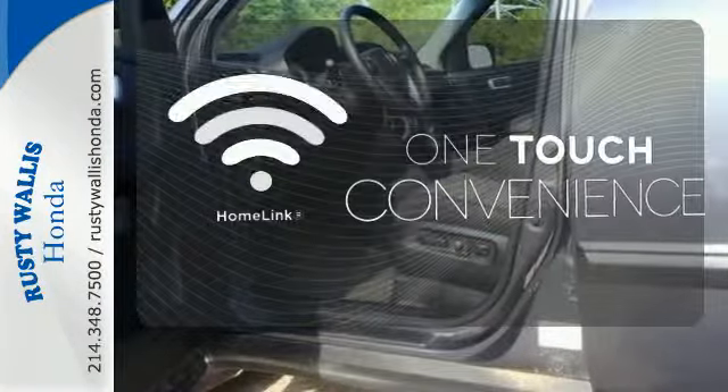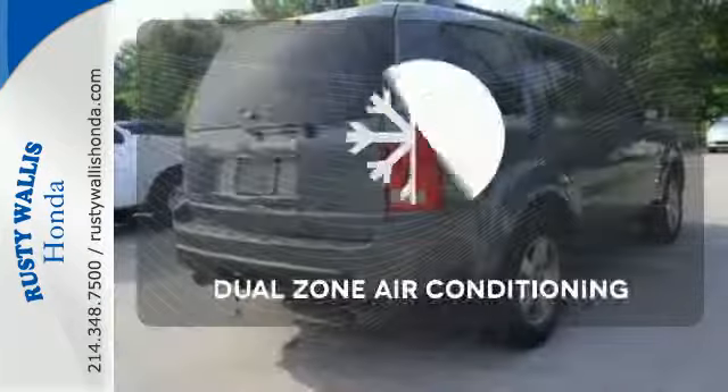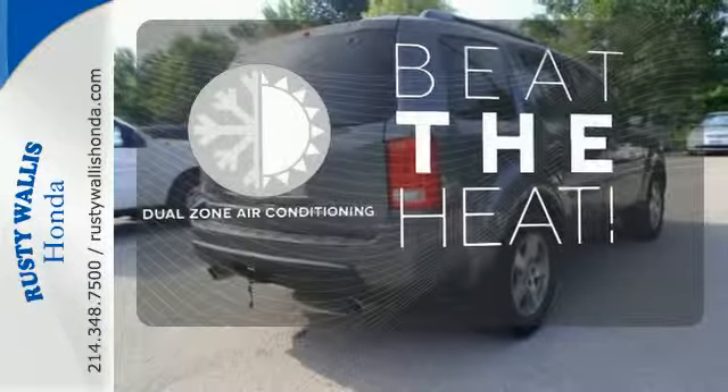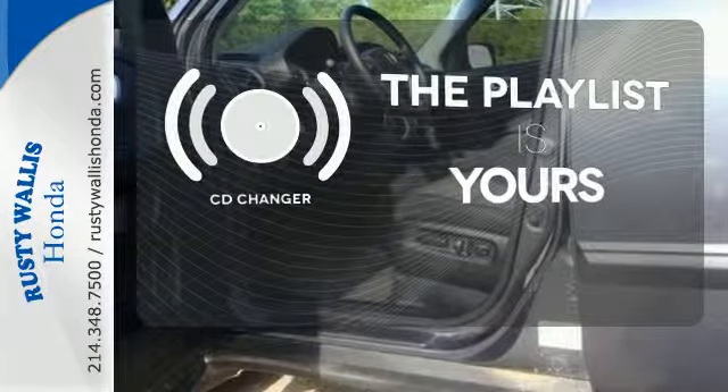With Homelink, one touch makes your arrival as welcoming as if you'd never left. Dual zone air conditioning lets you and your passenger pick a personal temperature. Stop fumbling for the right album — you have a CD changer.